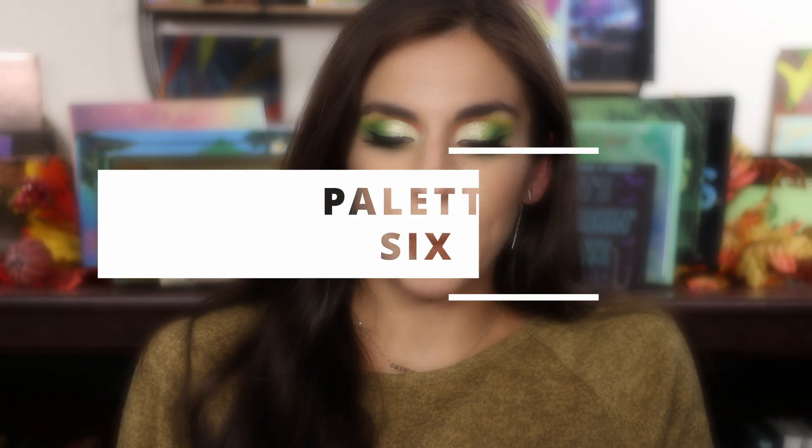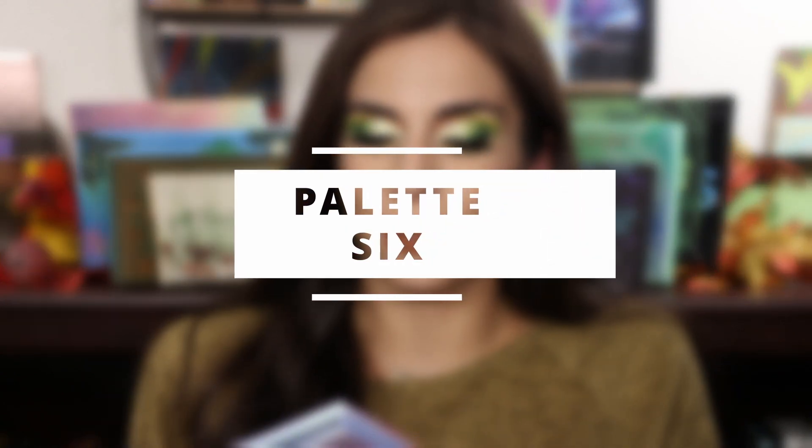Next up is the Pastel Pop palette. This palette was a lot of fun if you like pastels — it's a great one to go for. I love that they included a black and a shimmer to pair with all the mattes. I don't love pastels all the time, but I enjoy grounding a look with a dark shade and then playing with pastels in the crease or on the lid.